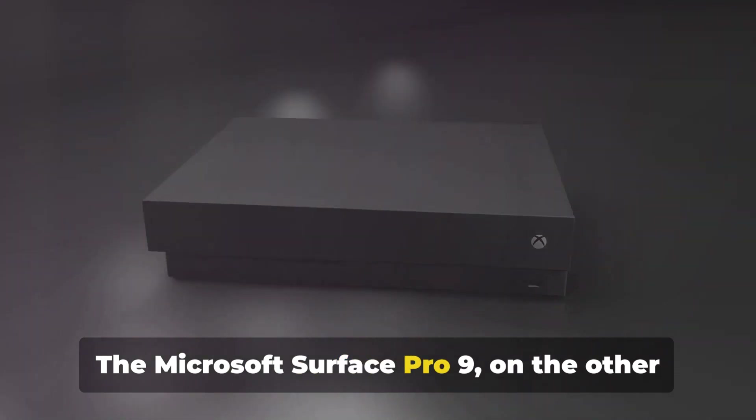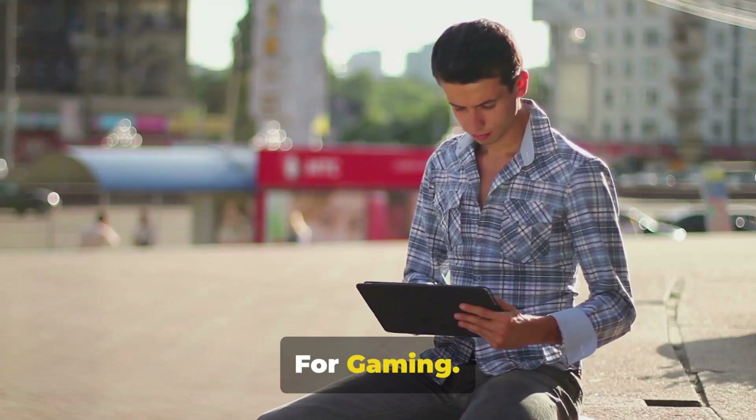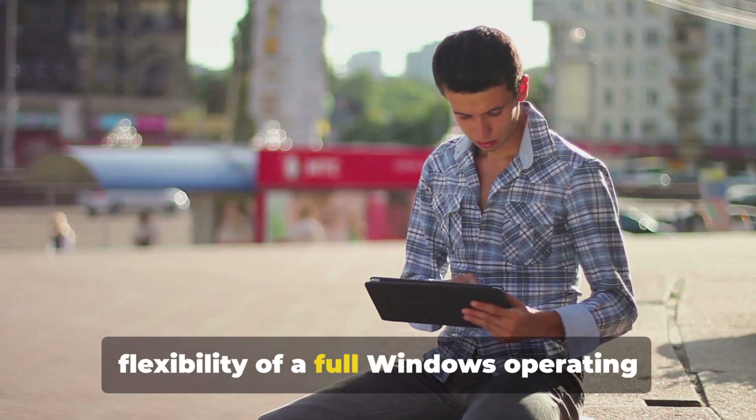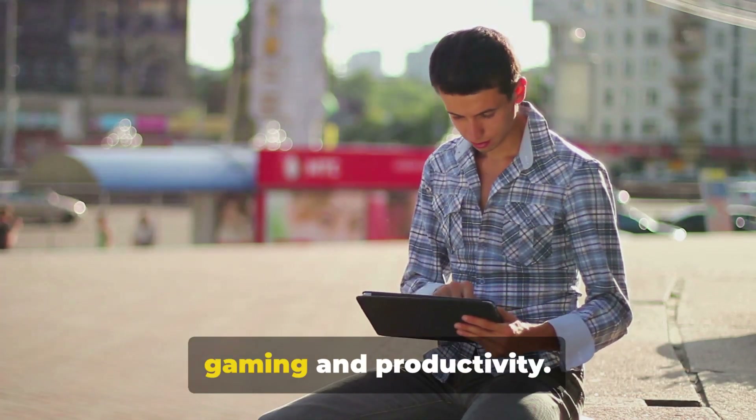The Microsoft Surface Pro 9, on the other hand, stood out as the best Windows tablet for gaming. Its high-end specs, combined with the flexibility of a full Windows operating system, makes it an ideal choice for both gaming and productivity.